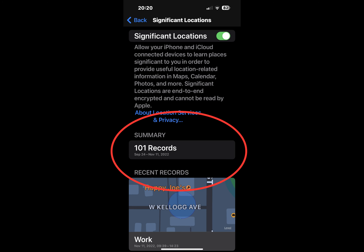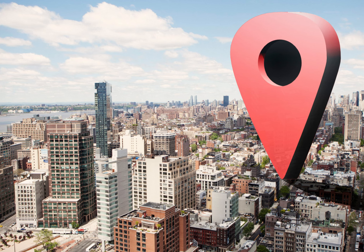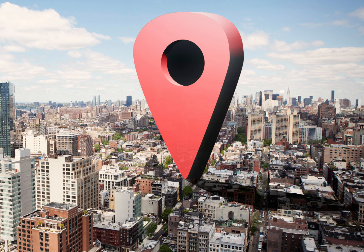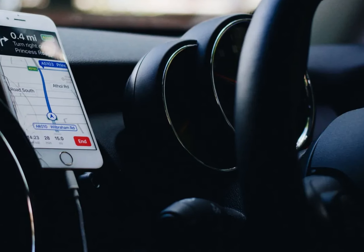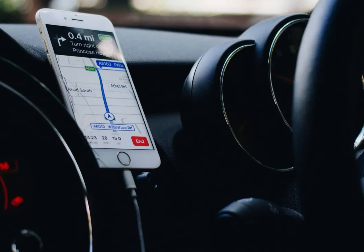Your iPhone secretly keeps a list of all locations you frequently visit. This feature is called Significant Locations. While some iPhone users think it's helpful, others see it as a security risk — including myself. I have this turned off. I decided to dig a little bit deeper to discover how Significant Locations works and whether this feature is something you need to worry about.